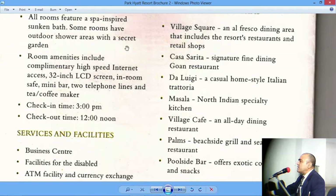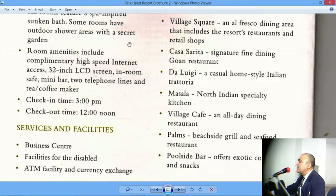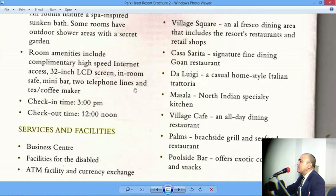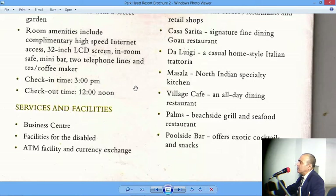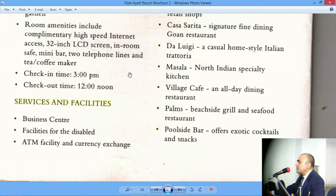Room amenities include complimentary high-speed internet access — complimentary means free of charge — a 22-inch LCD screen, an in-room safe which is a safety locker that opens with a password, and a mini bar which is a mini fridge containing both complimentary items and chargeable items. For example, alcohol would be payable and mineral water would be complimentary. Each room has two telephone lines and a tea-coffee maker — tea and coffee in hotels is generally complimentary. Check-in time is 3 PM and checkout time is 12 noon.